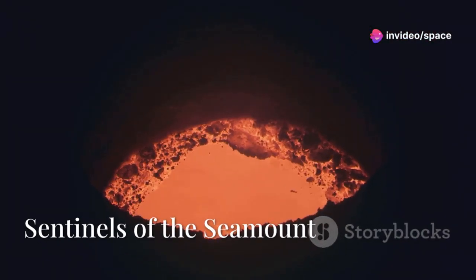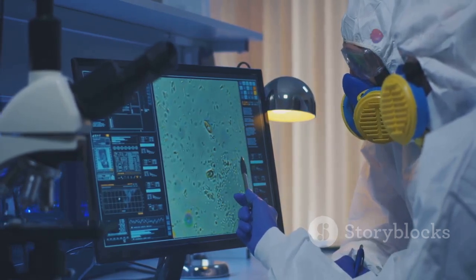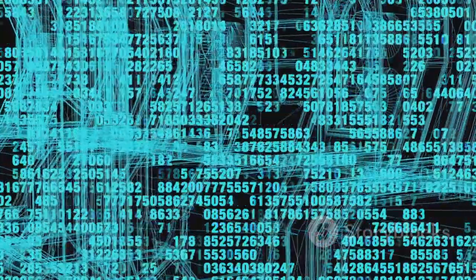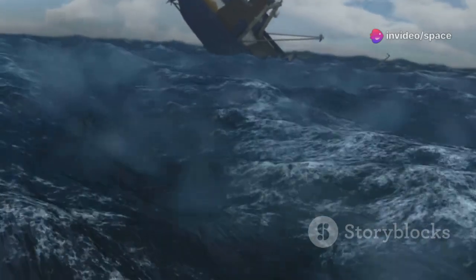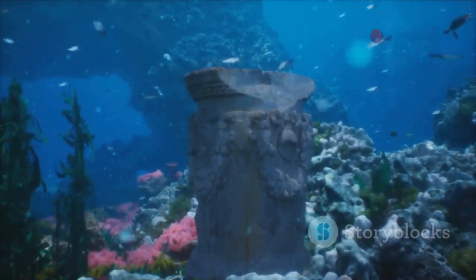The risks posed by Axial Seamount are real, but they are not insurmountable. Thanks to the dedication of scientists and the sophisticated monitoring systems in place, we are not blind to the dangers. We have the tools to detect the warning signs of an eruption and to take steps to mitigate the risks. If an eruption is imminent, scientists can alert authorities and shipping vessels, giving them time to clear the area — an early warning that could save lives and protect infrastructure.